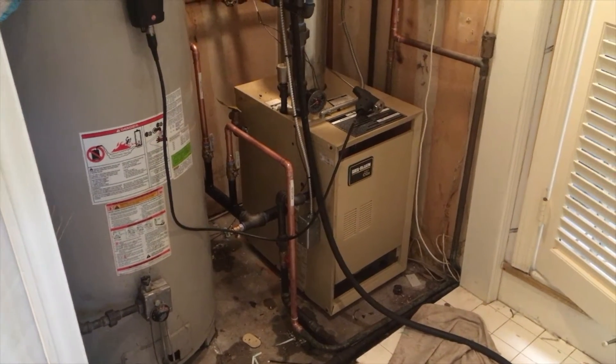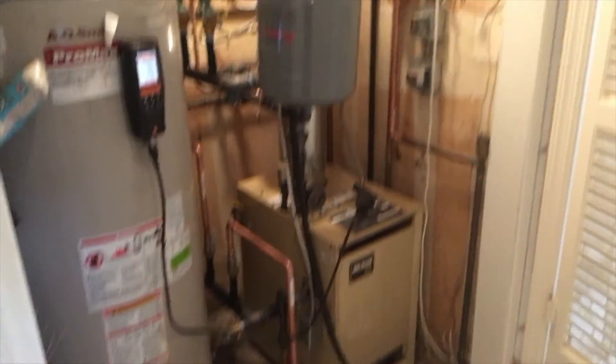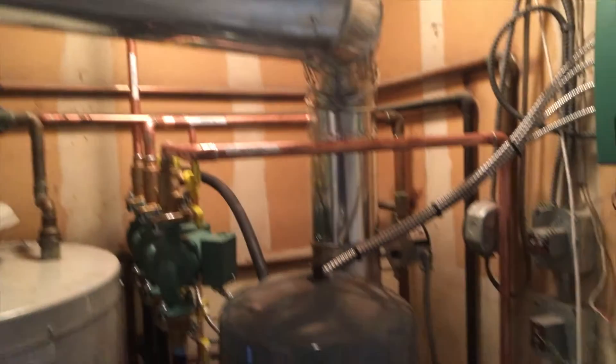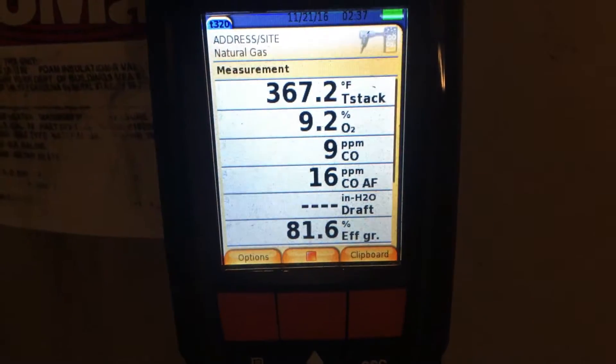Now we're finishing up the installation of this Weil-McLain CGA5 — just an overview. Right now we're doing the combustion test; the balance has to be 20.